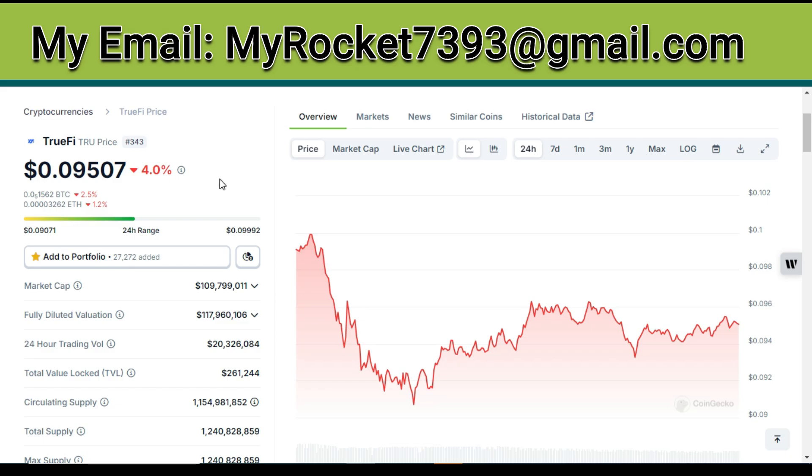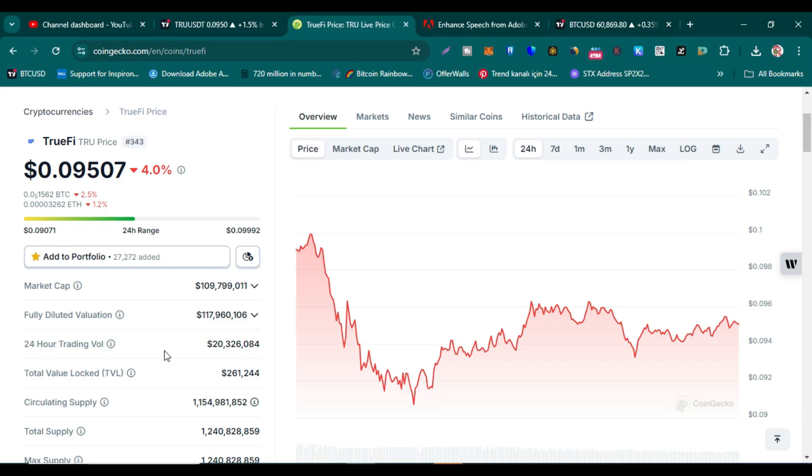TwoFive trading price is 9.50 cents. It is rank 343, market cap is more than 109 million dollars — it is a small market cap coin. Fully diluted market cap is only 117 million dollars. 24-hour trading volume is 20 million dollars, and TVL locked is only 261K.